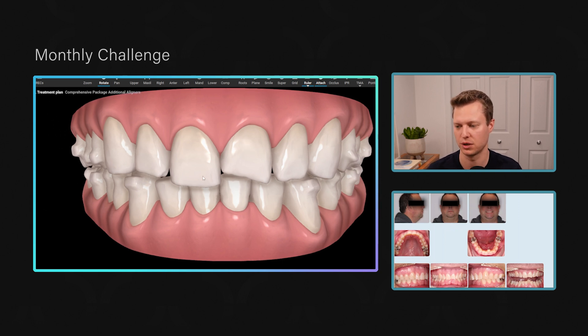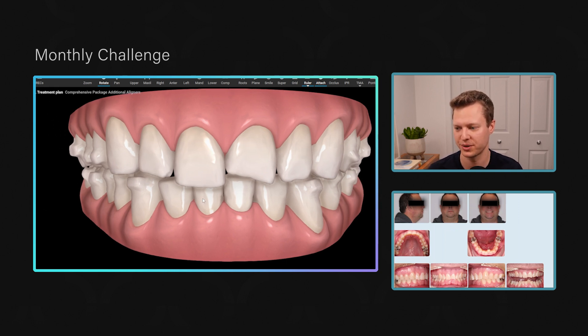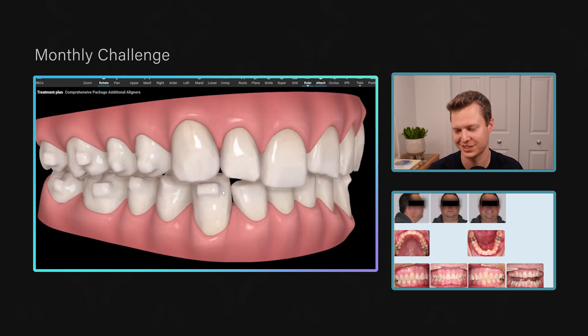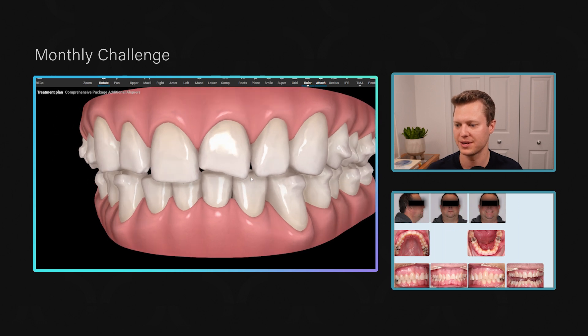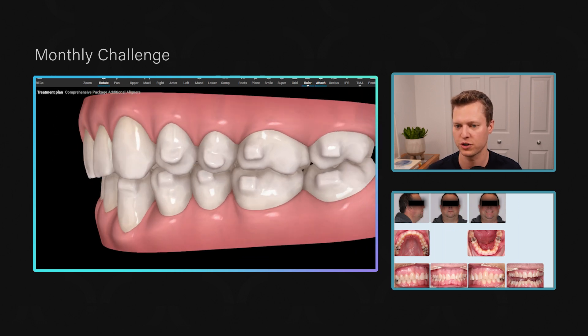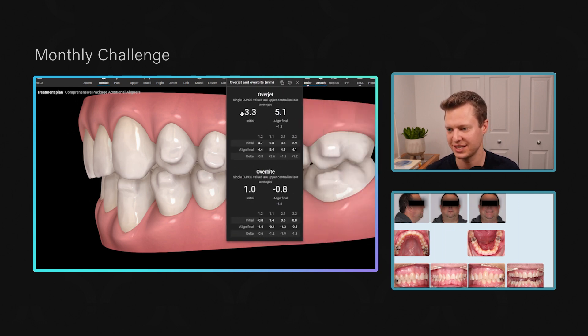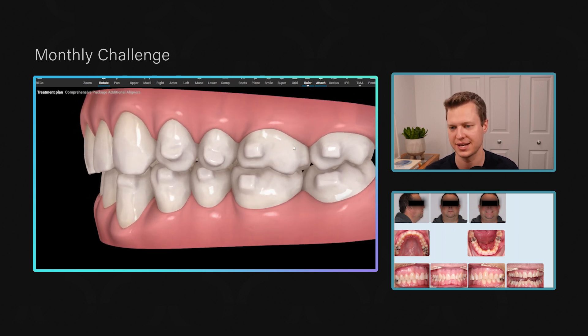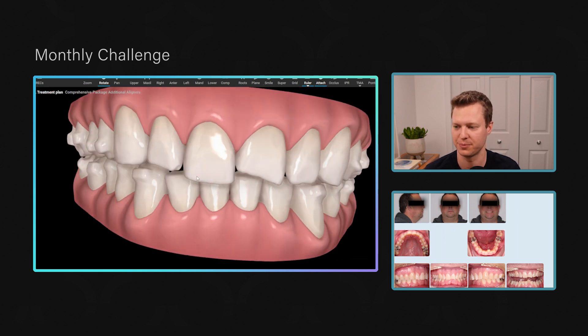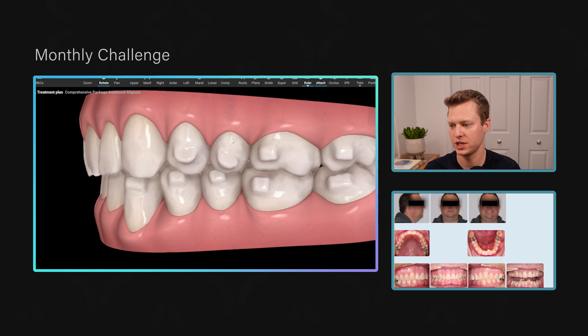Is that a problem? I'm not super worried about it because our main focus right now is on intruding the anterior teeth to create space for restorative work and prevent further damage. Ideally he'd be perfect Class I, but that's not the primary goal here. He has a slight Bolton discrepancy, but looking at the overjet — using the tools tab — he still has a 3.3mm overjet, so I'm not worried about IPR on his lower incisors.